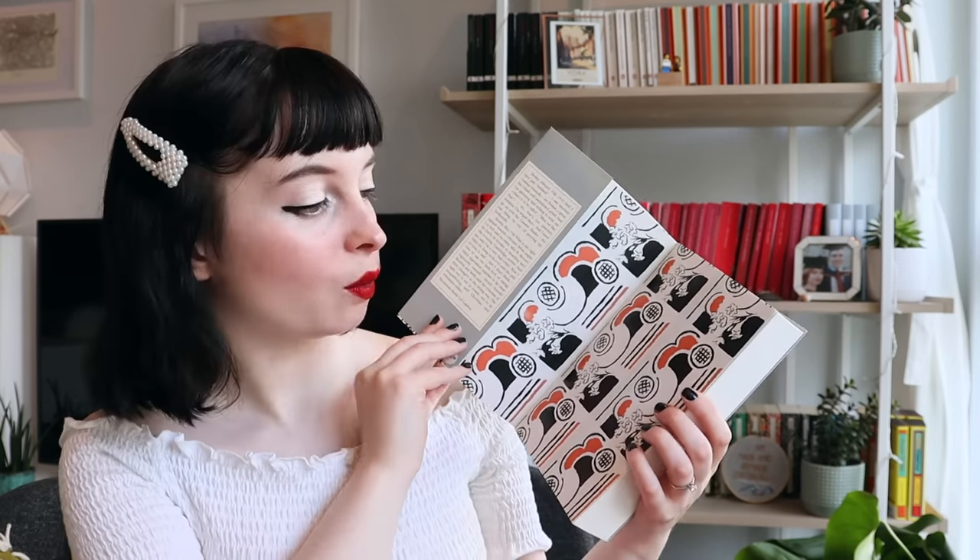Iris Murdoch — The Sea, The Sea. The Jane Austen series: in no particular order we have Pride and Prejudice, Persuasion, Northanger Abbey, Mansfield Park, Sense and Sensibility, and Emma — which I think is my favourite Jane Austen. In the Brontë collection, The Tenant of Wildfell Hall is the only one I have in this edition, but I would really love to collect the other Brontë novels in these beautiful designs.